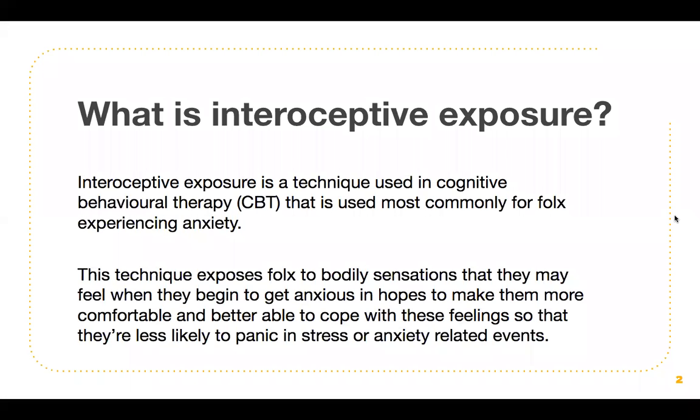So what is interoceptive exposure? Interoceptive exposure is a technique used in cognitive behavioral therapy, also known as CBT, that is used most commonly for folks experiencing anxiety. This technique exposes folks to bodily sensations that they may feel when they begin to get anxious, in hopes to make them more comfortable and better able to cope with these feelings so that they're less likely to panic and stress or anxiety-related events.